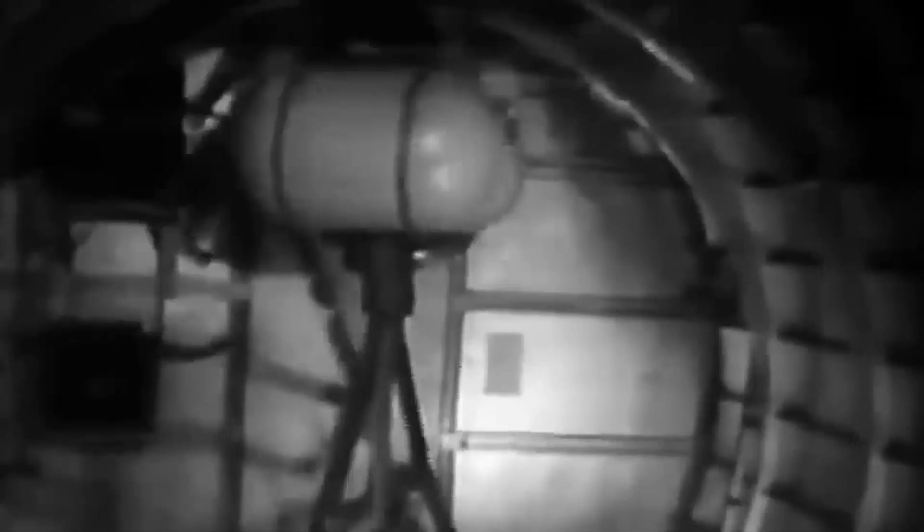However, when we examine the actual casualty statistics for B-17 crew positions, a surprising truth emerges. Despite its fearsome reputation, the ball turret was not the deadliest position on the aircraft — with just 6.4% killed and 5.9% wounded. Ball turret gunners experienced lower casualty rates compared to other crew roles such as the waist gunners and bombardiers. This revelation challenges our long-held assumptions: while the ball turret was undoubtedly psychologically taxing and physically demanding, the data suggests that other factors played a more significant role in determining a crew member's chances of survival.